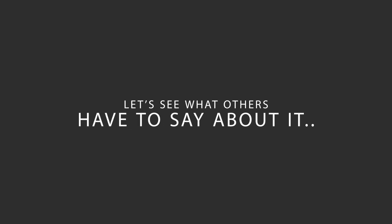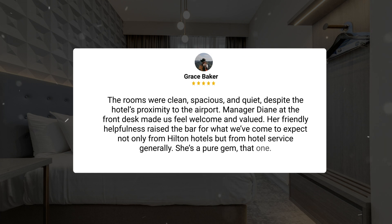Here's what other travelers have to say about this hotel. The rooms were clean, spacious, and quiet, despite the hotel's proximity to the airport. Manager Diane at the front desk made us feel welcome and valued. Her friendly helpfulness raised the bar for what we've come to expect not only from Hilton Hotels, but from hotel service generally. She's a pure gem, that one.